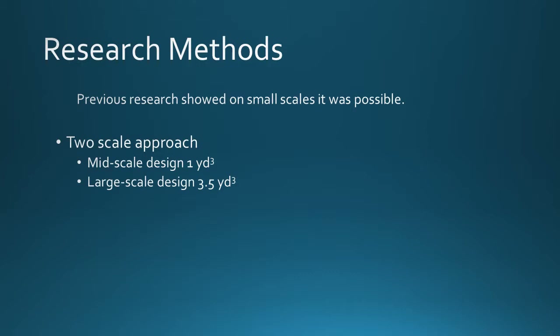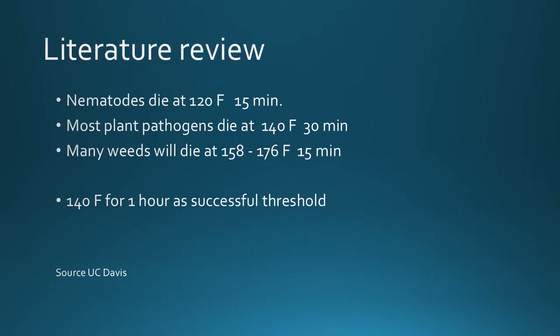Previous research showed that small-scale solarizing of soil was absolutely possible and effective, but we wanted to upscale this approach. We looked at two different methods: a mid-scale design of about one cubic yard and a large-scale design of about 3.5 cubic yards. A literature review was conducted to find what temperatures were needed to eliminate plant pests. Nematodes die at about 120°F for 15 minutes, most plant pathogens die at about 140°F for 30 minutes, and many weeds die at 158–176°F for 15 minutes. We determined 140°F for about one hour would be a successful threshold.